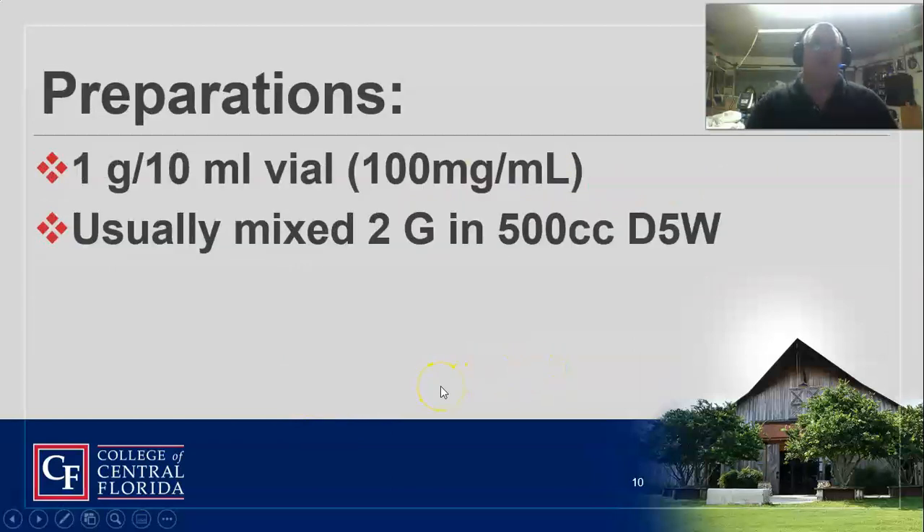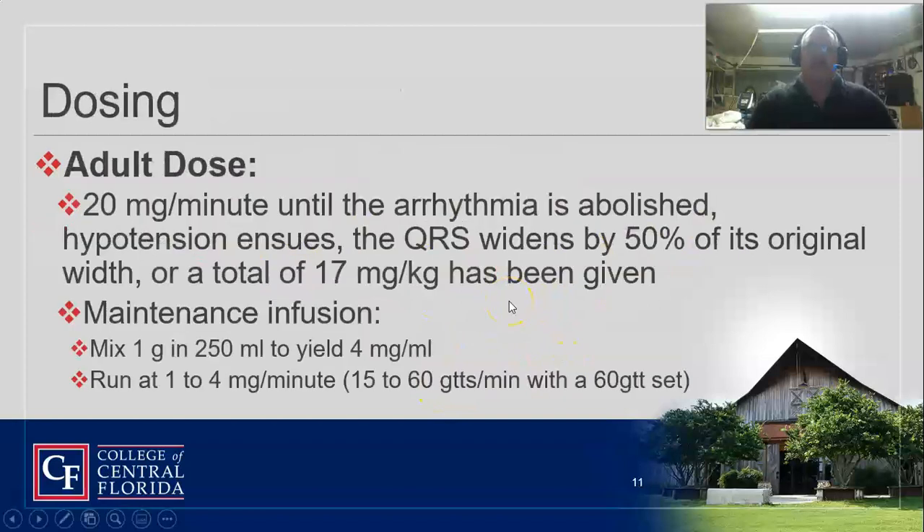Usually it comes as one gram in a 10 mL vial, and it's usually pre-mixed as two grams in 500 mL when we get it. We start at 20 milligrams per minute and continue until the arrhythmia resolves, hypotension develops, the QRS widens by 50% of its original width, or we've given 17 milligrams per kilogram. One gram in 250 mL gives us four milligrams per milliliter. Run it in on a 60-drop set.